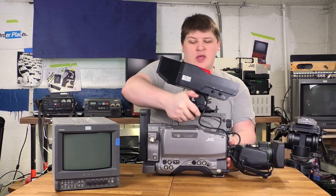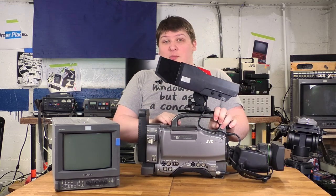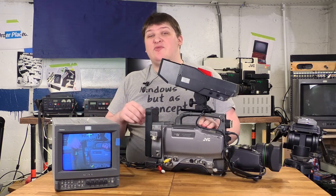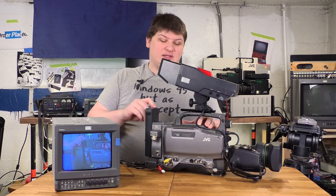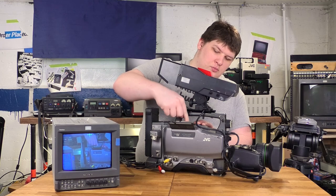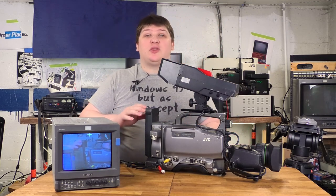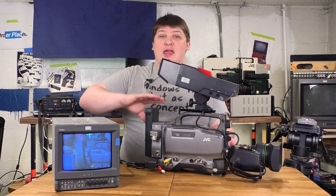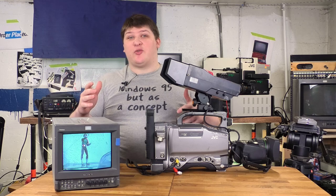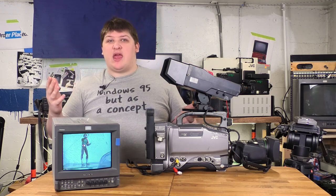This here is the JVC GY-DV500, and as the name implies, this is also a DV camera. The biggest difference between this and the last one is that this is not DVC Pro — this is just plain old consumer mini DV. I find it intrinsically very funny that you can put this tiny, tiny tape into this gigantic camera. It's also very weird to imagine news organizations trusting critical footage to these little tiny amateur video tapes.